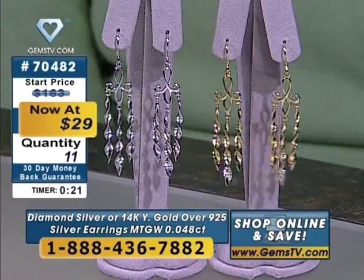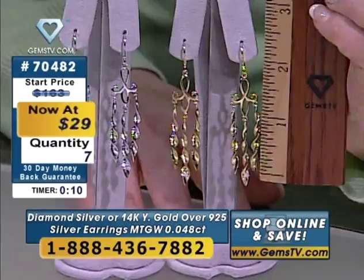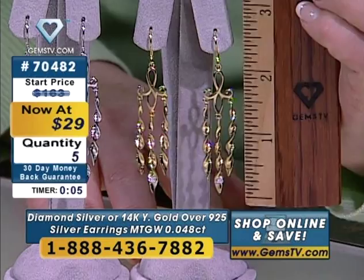If I were out shopping at the mall today and went into an accessory store — malls can be fun, I like having coffee with girlfriends, maybe a little lunch — but if I'm buying jewelry, it's absolutely on television. There's no doubt. $29, dropping down to single digit availability. They're about two and a half inches in length so they will be very graceful. I can just see you wearing that bare shoulder top for the summer — very sexy.